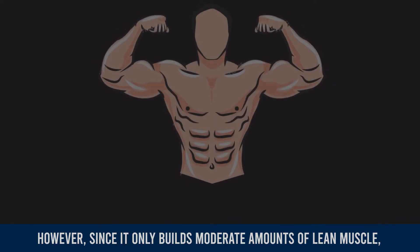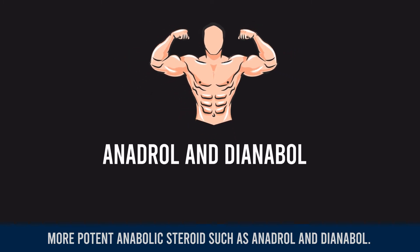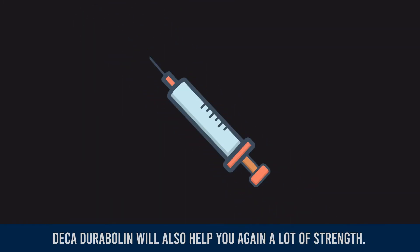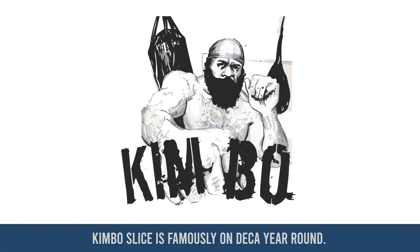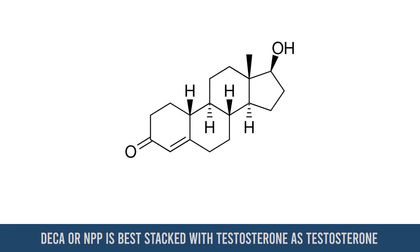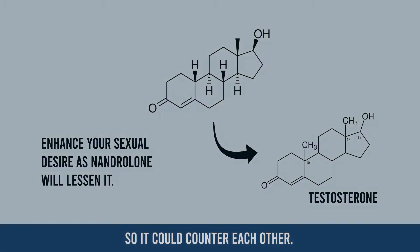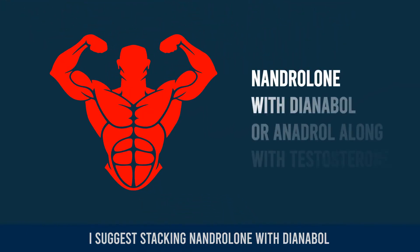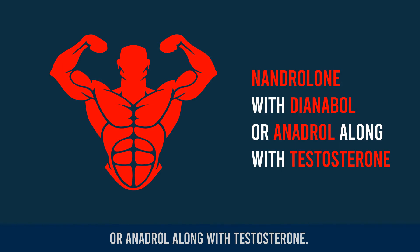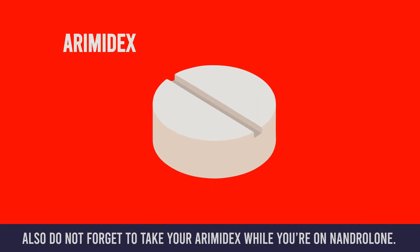Deca-Durabolin is predominantly used for bulking purposes. However, since it only builds a moderate amount of lean muscle, it is often cycled with other more potent anabolic steroids such as Anadrol and Dianabol. Deca-Durabolin will also help you gain a lot of strength. Kimbo Slice is famously on Deca year round. Deca or NPP is best stacked with testosterone, as testosterone will enhance your sexual desire as nandrolone is lessening it, so they could counter each other. To increase the effect of mass gain, I suggest stacking nandrolone with Dianabol or Anadrol along with testosterone.